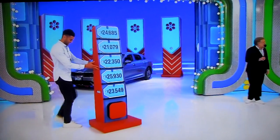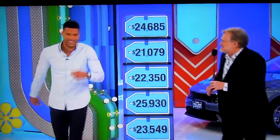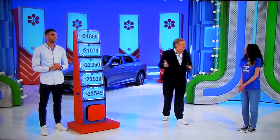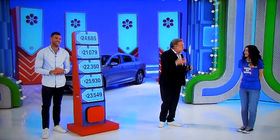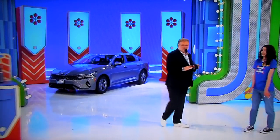Thank you, Rachel Reynolds. How about that? Pretty exciting. Come on over here, we're playing a game called Five Price Tags. We have five price tags: $24,000, $21,000, $22,000, $25,000, $23,000. One of those is the price tag to that car right over there. Problem is, nobody here knows which one it is. You have to figure out which one it is. You don't win any free picks, but if you play the game perfectly, you can win four picks out of the five — hopefully enough to win this car.